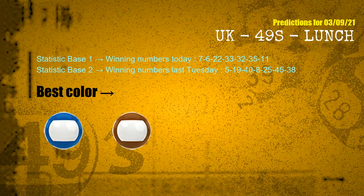According to the statistics above, with winning numbers today — 07, 06, 22, 33, 32, 35, 11 — and winning numbers last Tuesday — 05, 19, 40, 08, 25, 45, 38 — the frequent following colors are blue and brown.